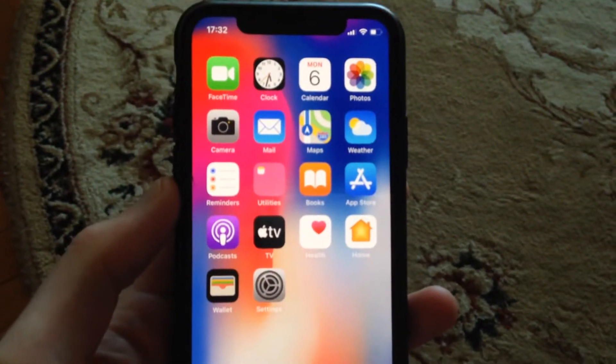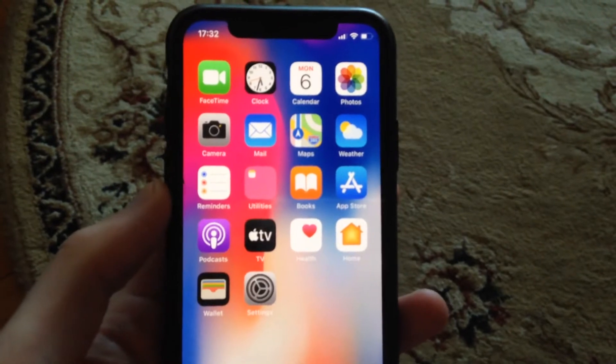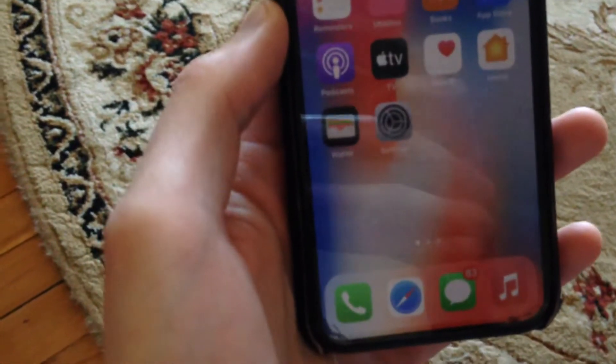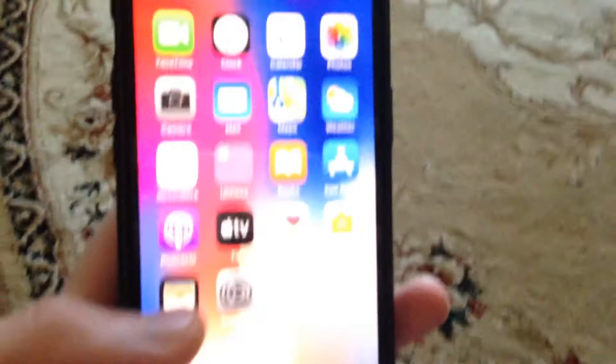Hello dear subscribers, today I'll tell you how you can fix your problem. If your iPhone internet is not working when you're talking on a call — iPhone internet not working while on call — so how you can fix it.